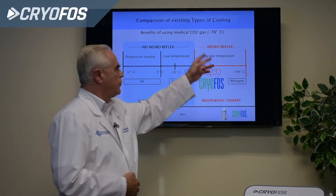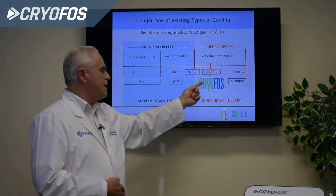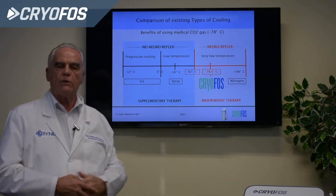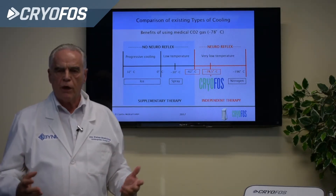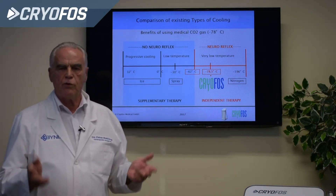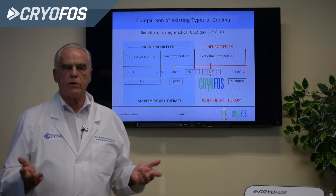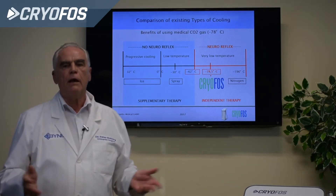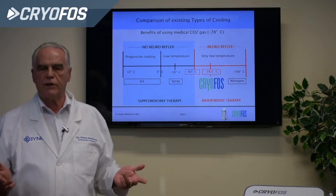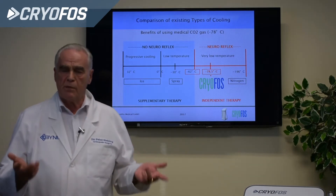In the neuroreflex therapy, we use minus 78 degrees. That means we have a very fast cooling of the skin — a thermoshock — which causes a neuroreflex stimulation to open the deep vessels and transport all the inflammatory mediators away: prostaglandin, histamine, and serotonin, which drive inflammation and keep edemas active. Once we get rid of these, we have the result of our therapy.